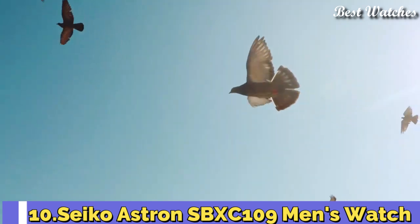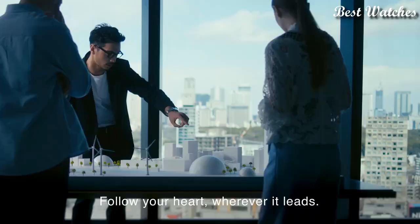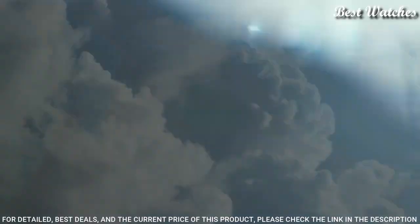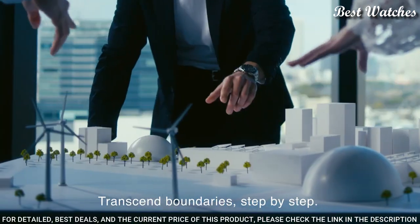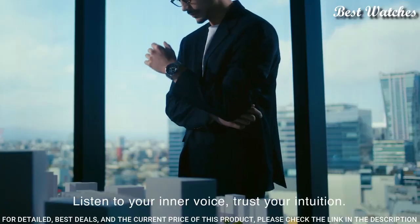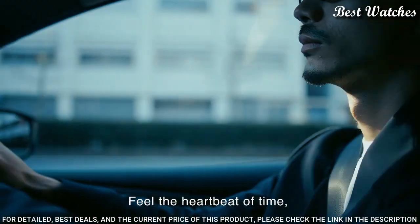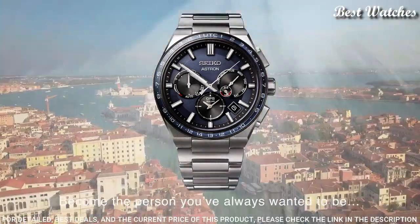Number 10: Seiko Astron SBXC109 Men's Watch. Japanese Solar Quartz Movement, 5X53 Caliber, Titanium Hard Coating Case of round shape. Case dimensions are 42.7mm in diameter and 12.2mm in thickness. Display type analog. This timepiece has Sapphire Super Clear Coating Glass, Titanium Band, band color silver, 100m water resistance.